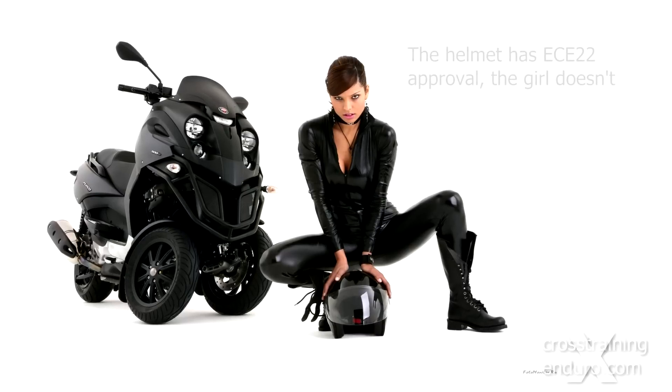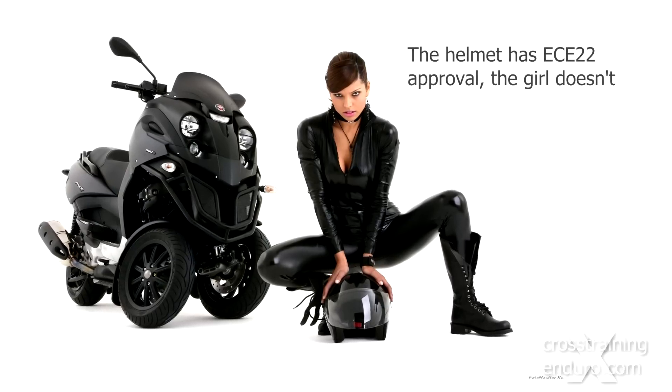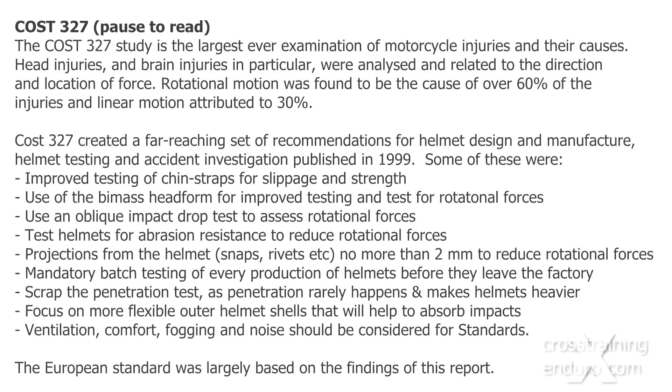The third major helmet standard is from Europe, commonly called the ECE 22.05. It's required by over 50 countries worldwide. And while covering the same basics as DOT, it includes most of the recommendations from the COST-327 study, the world's largest and most comprehensive helmet study ever undertaken.